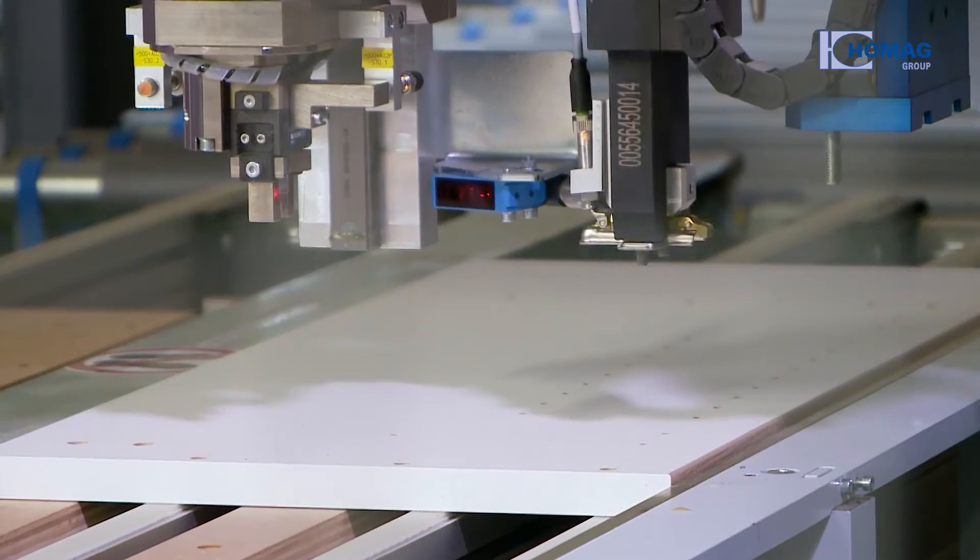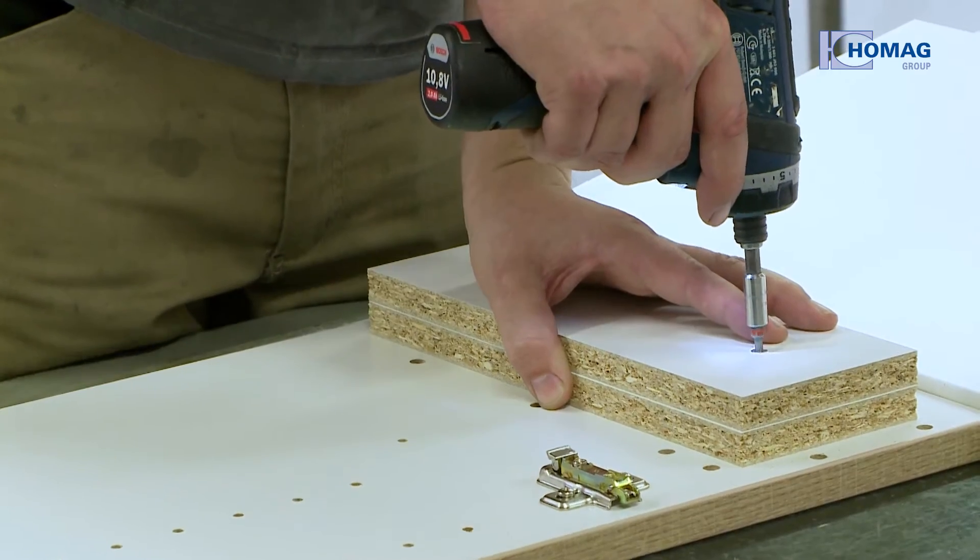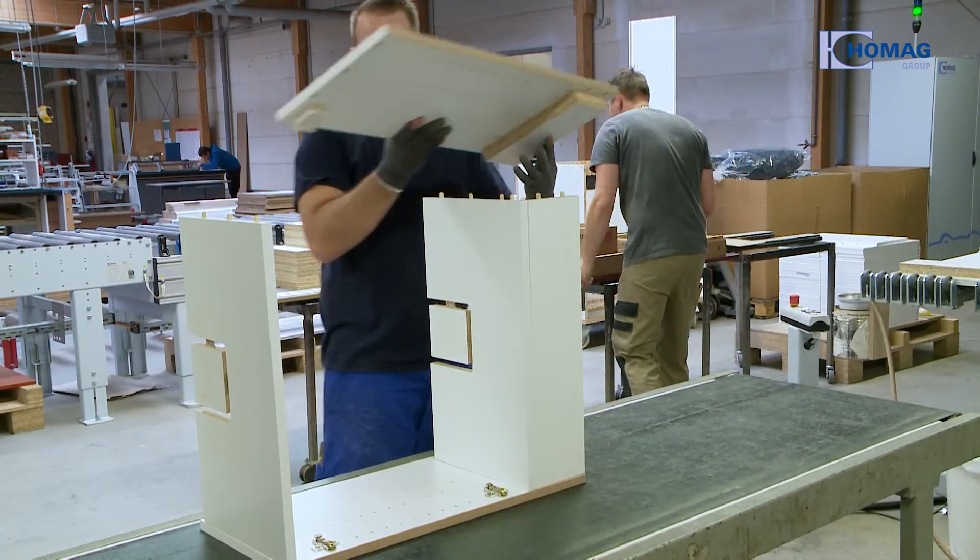The workpieces are then glued and fitted with the right mountings in the MLK. The workpieces are subsequently manually assembled into finished furniture.